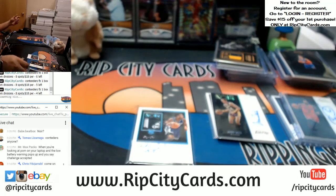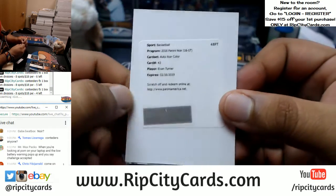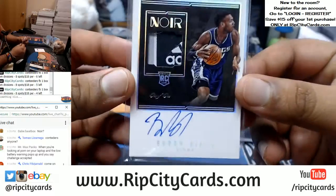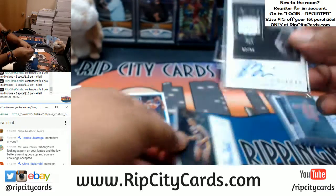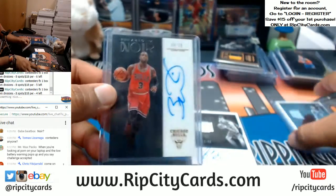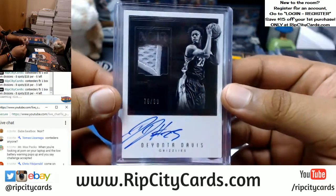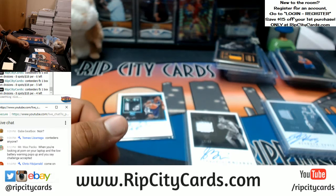Let's recap our autographs: we have Evan Turner, Noir color auto redemption going to the Trailblazers — we use the group break checklist to confirm the right team. There was a one-of-one Buddy Hield for the Kings, Jerry West to 25 for the Lakers, Stephen Zimmerman to 99 for the Magic, Dwayne Wade of the Bulls to 75, and Deontay Davis of the Grizzlies to 99. That was the 2016-17 Noir Basketball two-box break number three, eBay style. Thank you all very much, we'll get it right out to you.